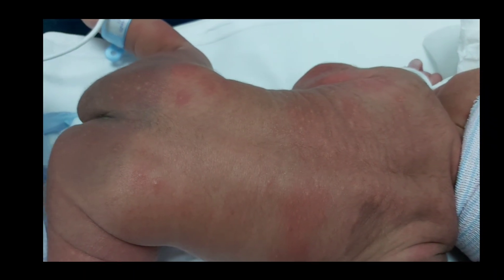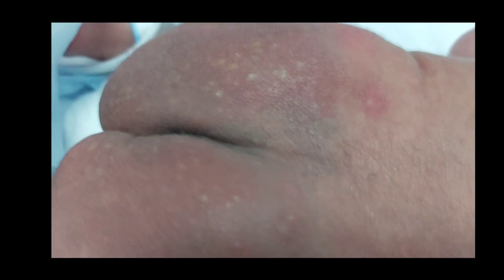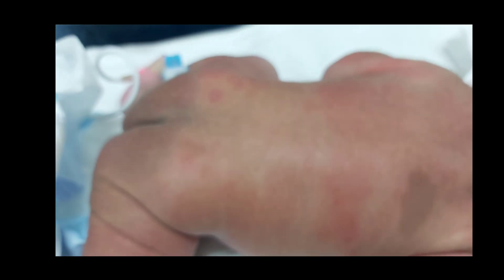The prognosis of Mongolian spots is benign — they will fade and actually disappear during the first two years of life, and usually resolve completely by early childhood.